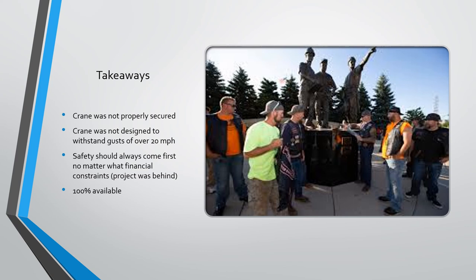Safety should always come first on every project, no matter what financial constraints exist. This project was behind schedule and they would have been penalized on their contract if they did not meet certain dates. But it was 100% preventable — even setting aside the securing issue, it wasn't designed to withstand that wind, so given how windy it was that day, the crane should never have been operated and all these lives could have been saved. Here's a memorial to the right at the stadium for those three iron workers that died that day.